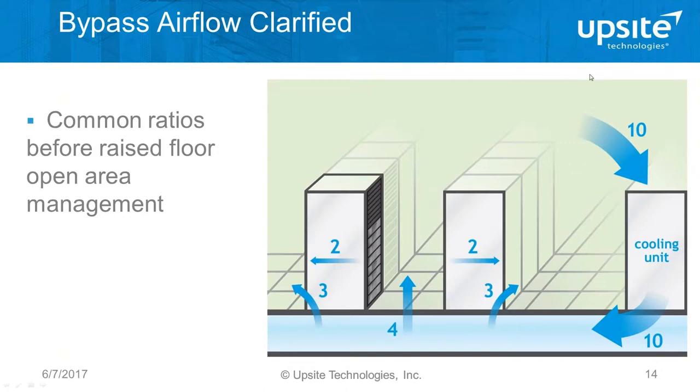Bypass airflow is a widely talked about concept but it's often misunderstood. There's bypass airflow at the cabinet level, but there's also bypass airflow at the room level — and the room level is what's most important to consider. In the next three slides, they represent either a small room or all the infrastructure condensed down into two rows of equipment and one cooling unit. The arrows and the numbers next to them represent the volumetric flow rate — the CFM — of air through those different locations.